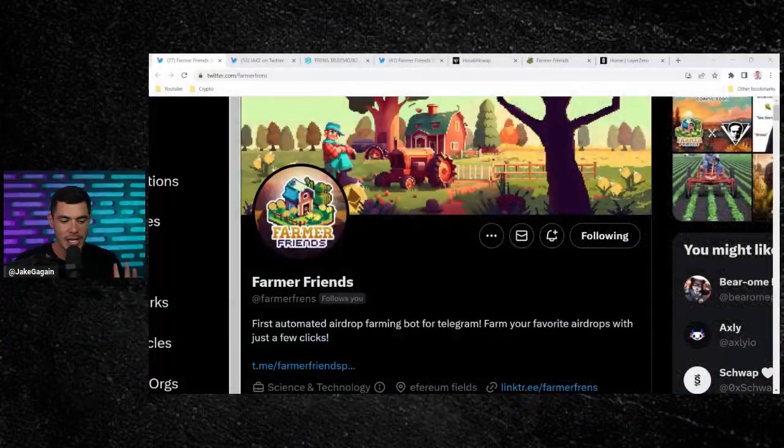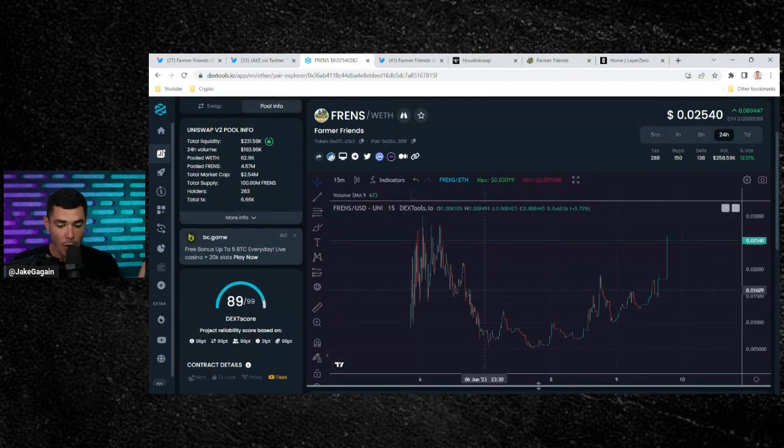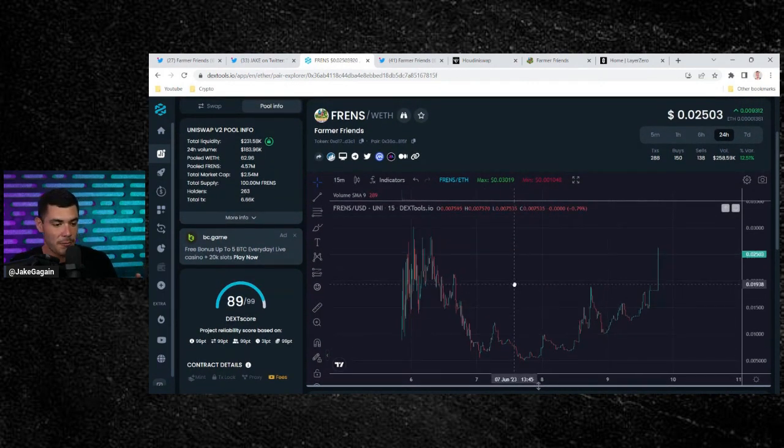If you're part of the Farmer Friends community, hit that thumbs up and leave a comment below. The token is Farmer Friends — it went live on June 5th, so four days ago, sitting at a $2.54 million market cap, almost in price exploration, up 12% on the day.